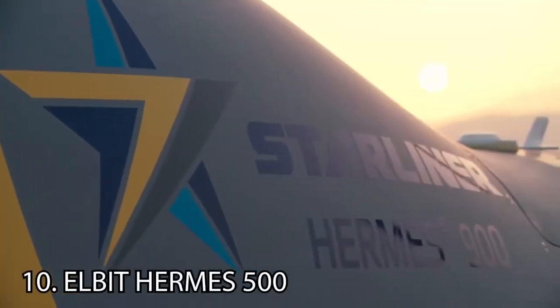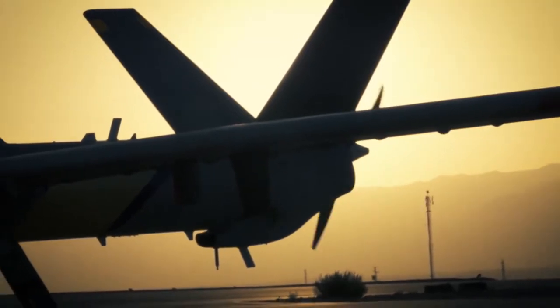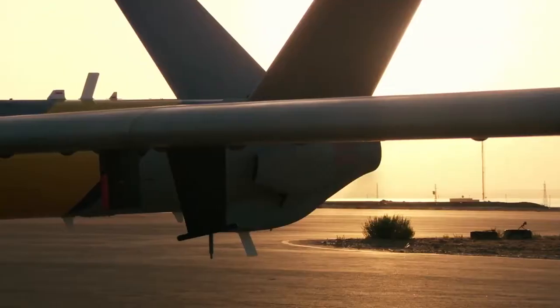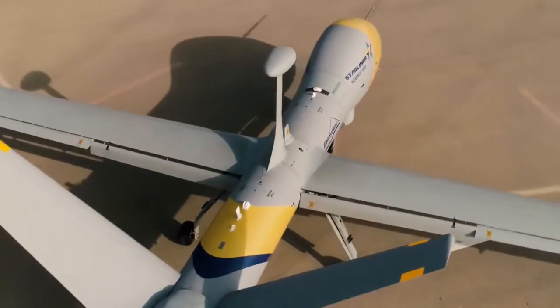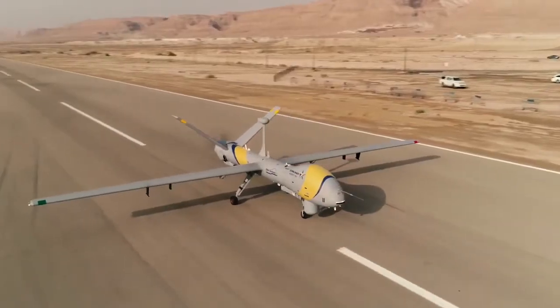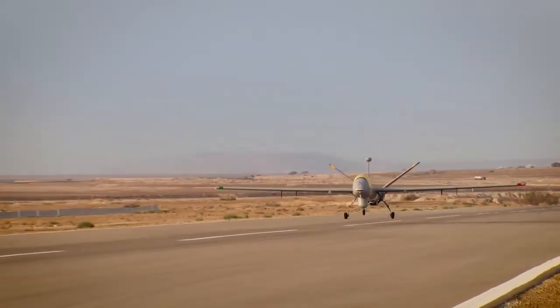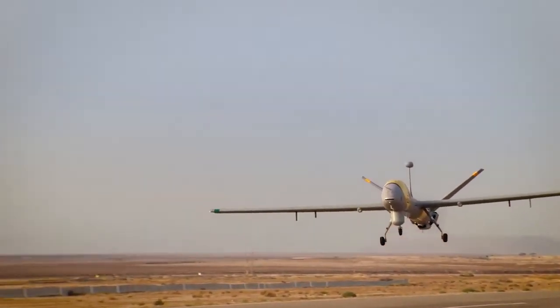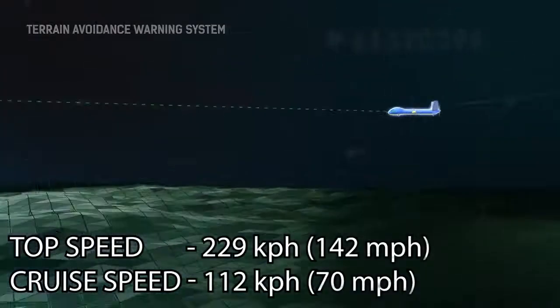At number 10, the Elbit Hermes 900. The Elbit Hermes 900 is an Israeli medium-sized, multi-payload, medium-altitude, long-endurance unmanned aerial vehicle designed for tactical missions. It is intended for intelligence, surveillance and reconnaissance, as it does not carry any armaments.